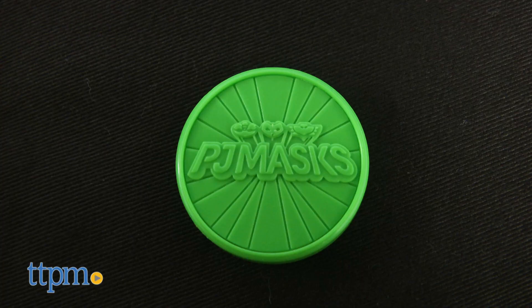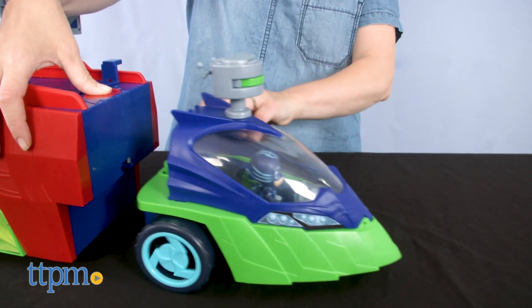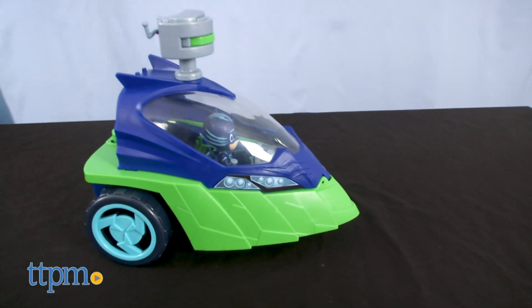With a disc launcher on top — one disc is included. Press the red button to detach the cabin from the main vehicle body so that Catboy and his friends can catch the bad guys without all the bulk.